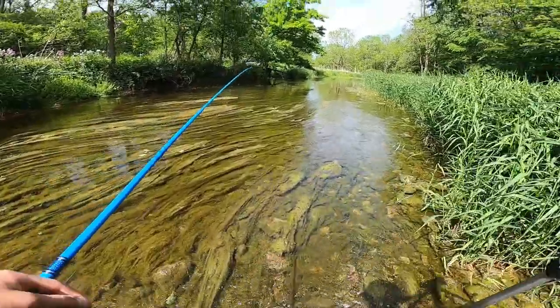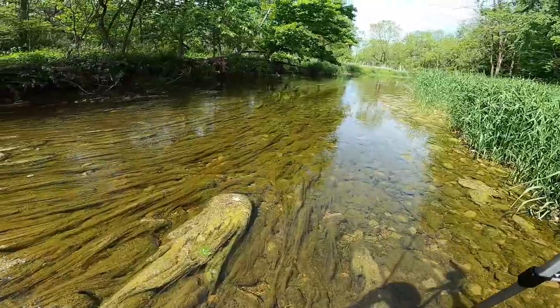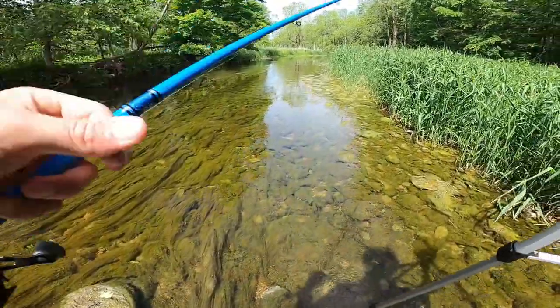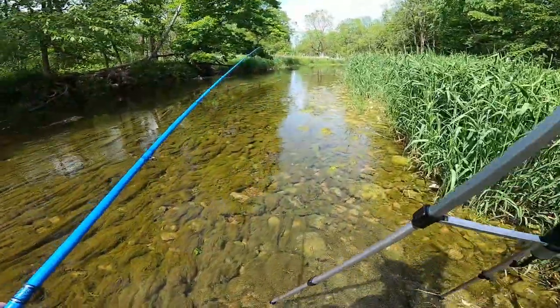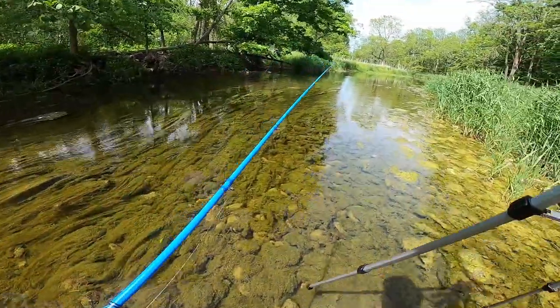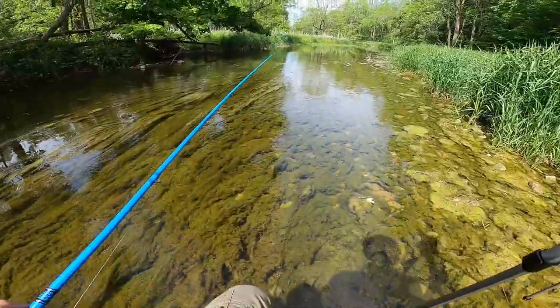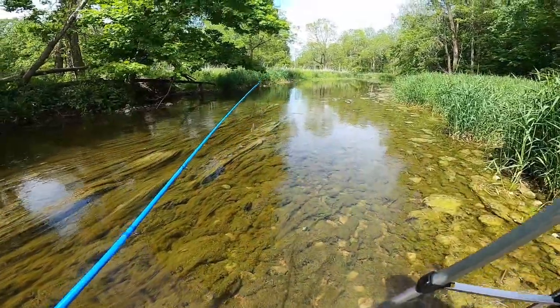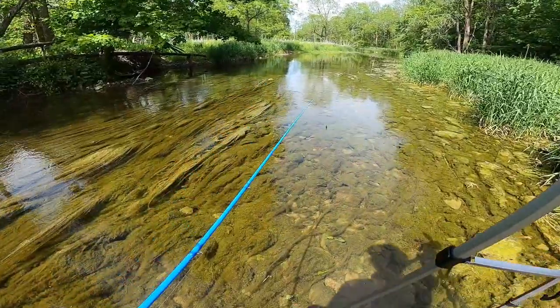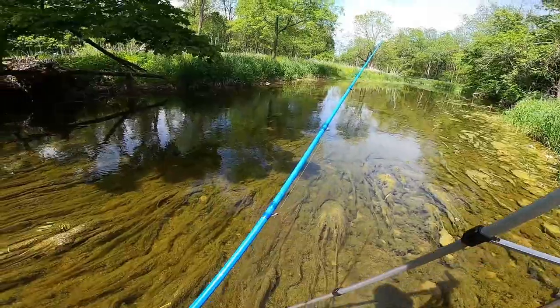Basically just gonna be jumping pocket to pocket here, trying to find the fish. If you fish creeks kind of like this, the creek typically isn't that deep — as shown — but there's different pockets that they're gonna hang out in, and that's where you gotta target. Another tip for creek fishing — one thing I'm pretty good at from growing up — typically always walk upstream, even though it sucks compared to walking downstream.